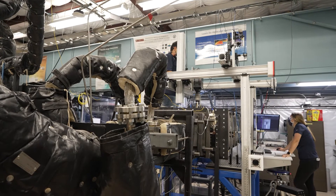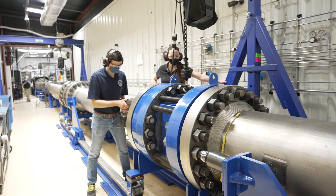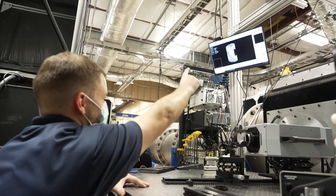The lab creates a capability unlike anything else in the United States and cultivates a student-driven interdisciplinary culture where researchers from various disciplines work side-by-side to solve complex problems.